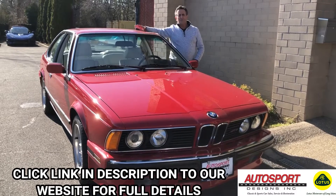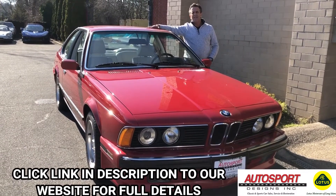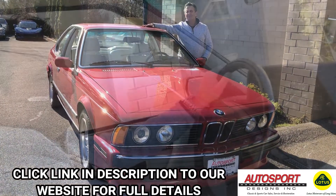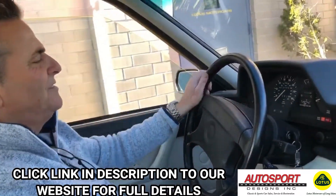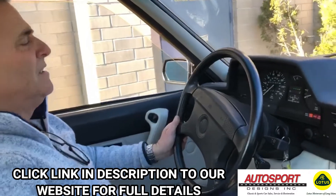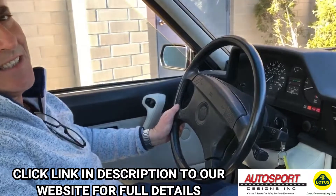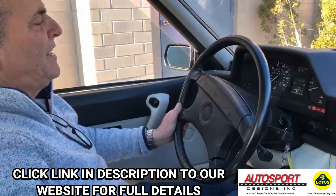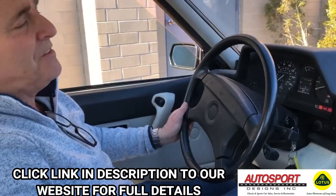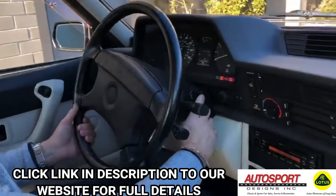What we're going to do is a cold start, go for a ride, and show you how this car handles and drives. It's a 1988 BMW M6. This car has been in ownership since 1996 and has 34,565 original miles. Let's do a cold start and get this thing going.